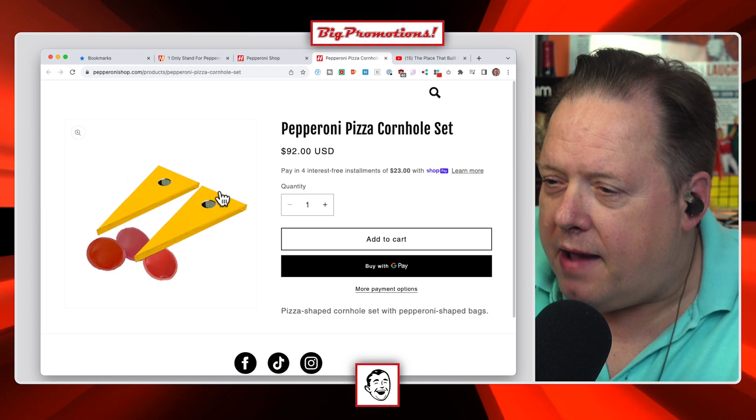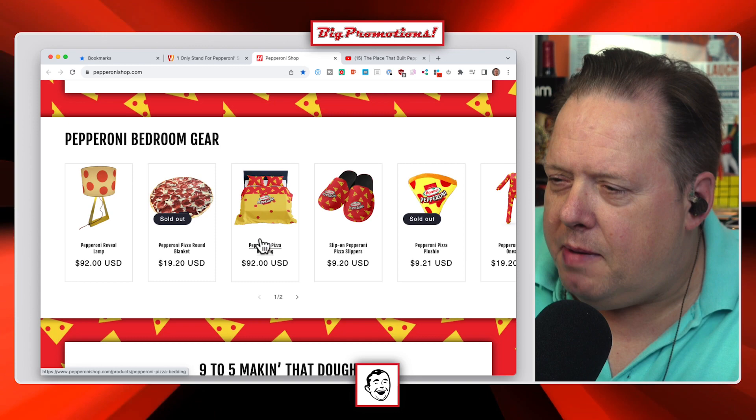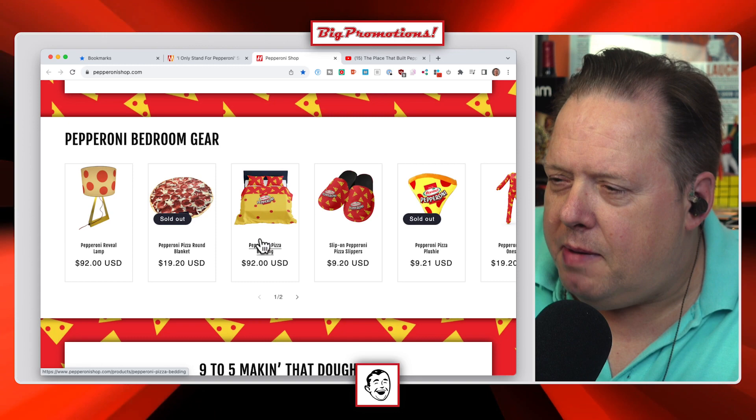There's a pepperoni doormat that's fun. The blanket sold out. There's pepperoni pizza bedding — a little over the top at $100. That gets you two pillow covers and a duvet cover, bed not included. Yeah, they've got to put that on there because people are going to expect the bed for $100.